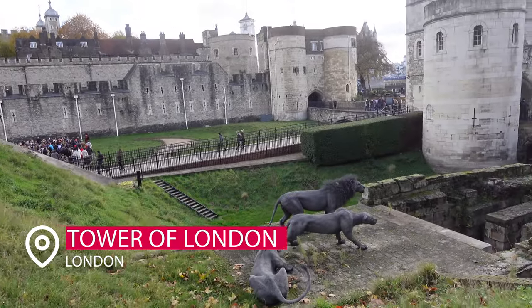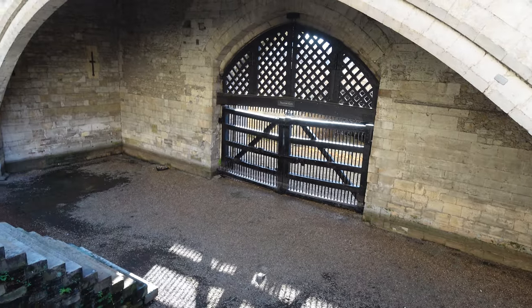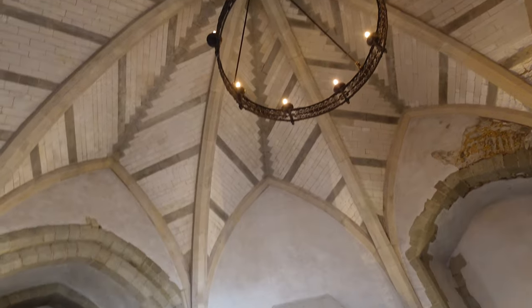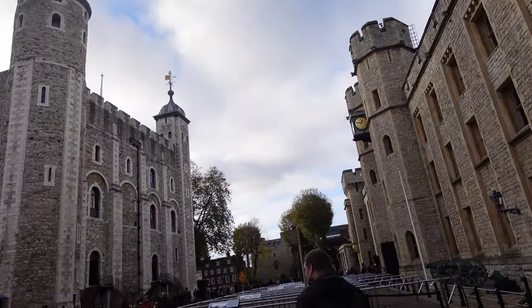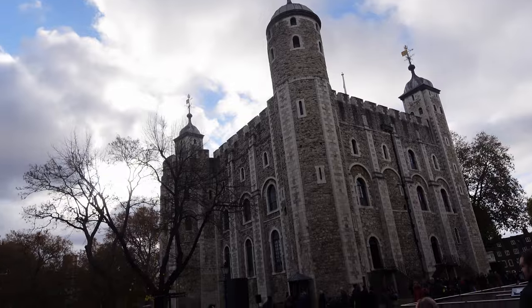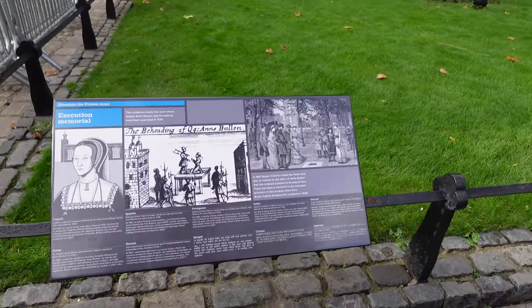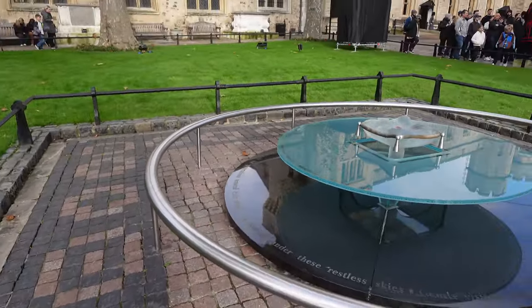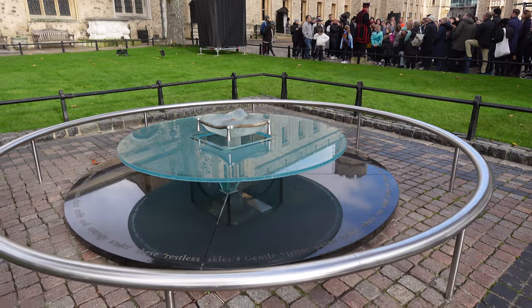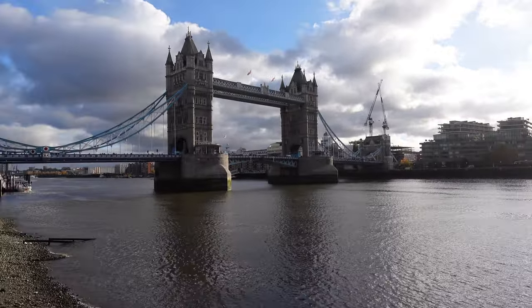Next up, we have the Tower of London. Can you say you've been to London if you have not been here? This is absolutely quintessential English history. It dates back over a thousand years — it is just incredible and awe-inspiring that they were able to build this back then. Plus, you can see where Anne Boleyn stayed for her coronation and also lost her head, along with many others. It also has a wonderful view outside of Tower Bridge.